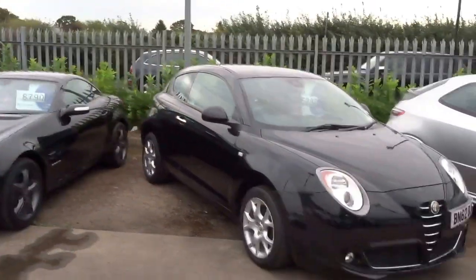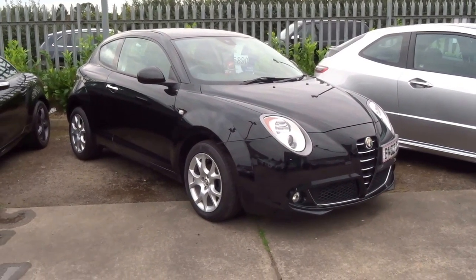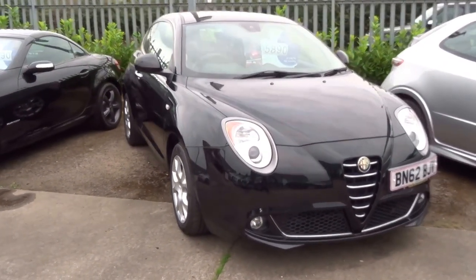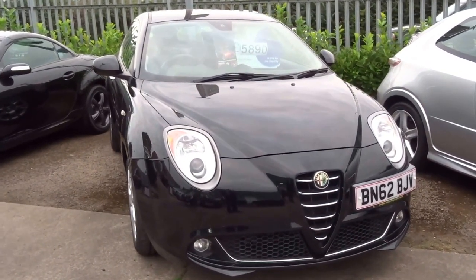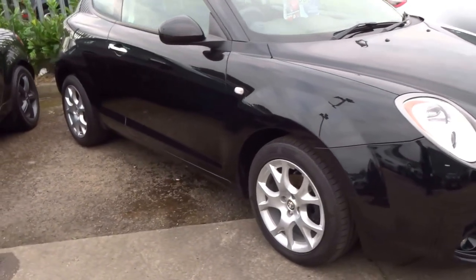Welcome to Country Car, my name is George and I'm just going to show you around this Alfa Romeo Mito. It's the 1.4, it's obviously finished in black. This particular car is owned locally to ourselves, it's a one owner car from new.